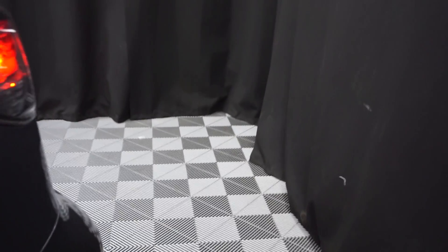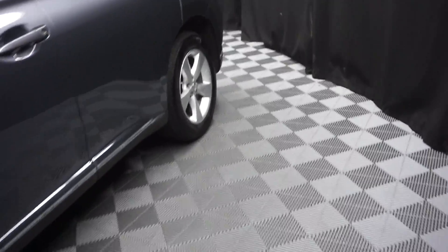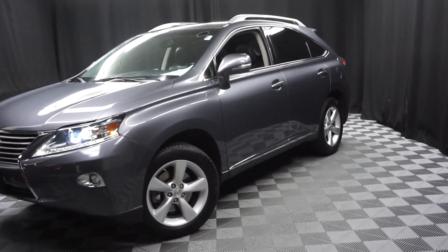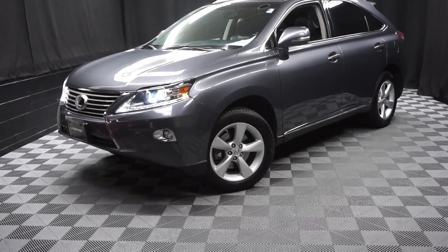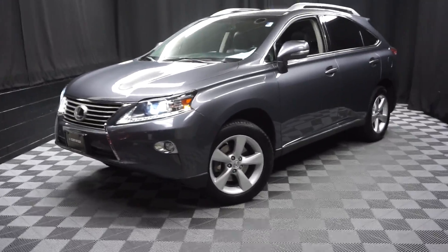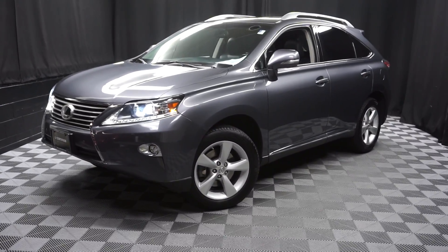And it's right here at Lexus of Wilmington. Looking for more information on this '15 RX or any of the other 100-plus vehicles in our pre-owned inventory and our 90,000 square foot pre-owned showroom? When you come here to Lexus of Wilmington, you do your car shopping indoors to avoid the elements of the weather — stay warm, stay cool, stay dry. Go to LexusofWilmington.com for more information.